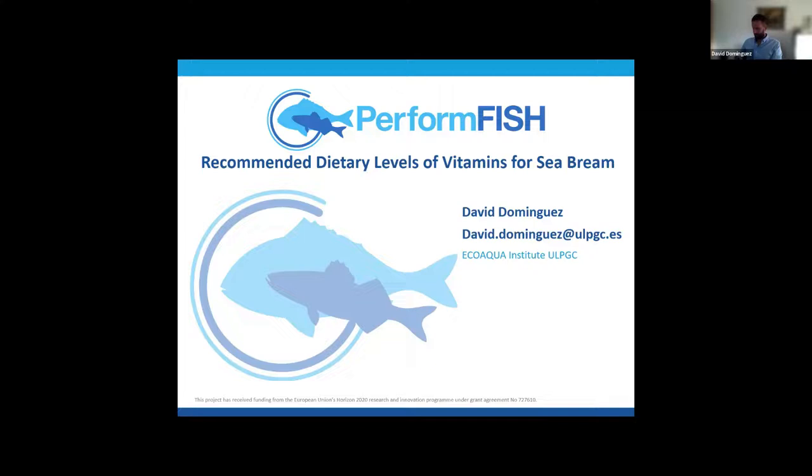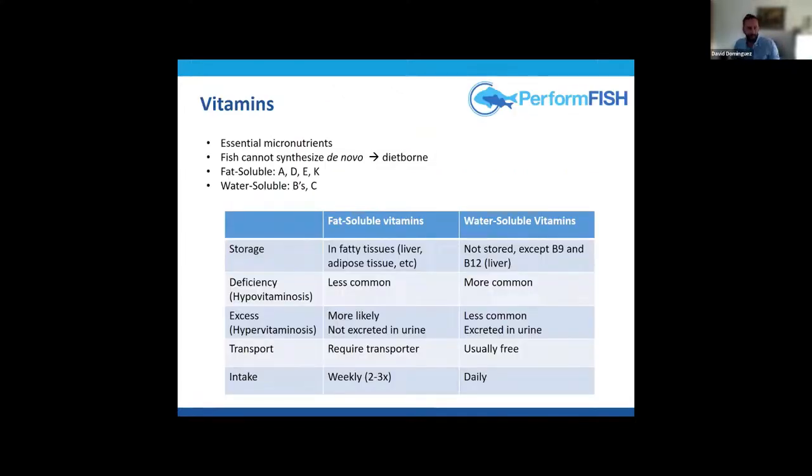Vitamins are essential micronutrients because fish cannot synthesize them de novo, meaning they must be obtained from the diet. Some might argue that gut microbiota can produce vitamin K and B12, but that's a completely different organism — so yes, vitamins are essential.